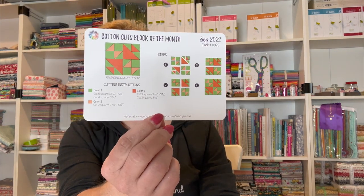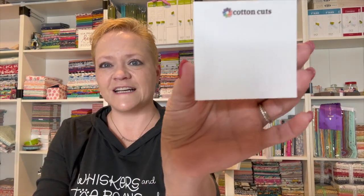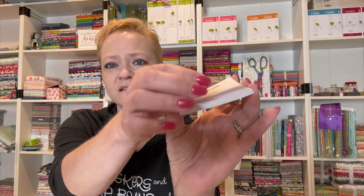The block of the month is this one, and there's a color sheet on the back. If you're making that, utilize the little color sheet — it'll help you out. Now the lagniappe: every month we get a little lagniappe, which is a tiny thank-you gift for each subscriber. This month it's a little notepad from Cotton Cuts — sticky notes you can use for reminders. There must be at least 50 sheets in there. Super cute!